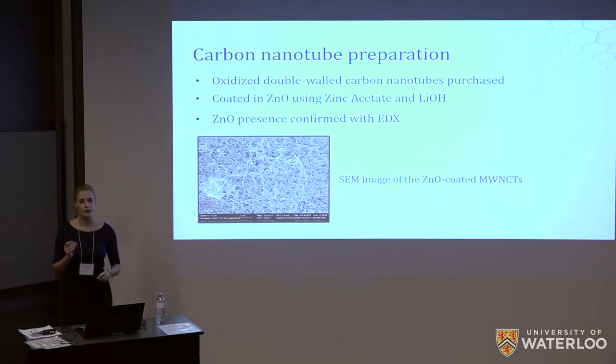After this we set out to work on the preparation of the nanotubes. We chose to buy pre-oxidized nanotubes so we would not have to go through the complex and dangerous procedure of oxidizing them ourselves. We also chose to use double walled carbon nanotubes to ensure their chemical and thermal stability throughout the procedures we would be subjecting them to, without compromising their electrical properties. We then coated the nanotubes in zinc oxide using zinc acetate in the presence of lithium hydroxide.